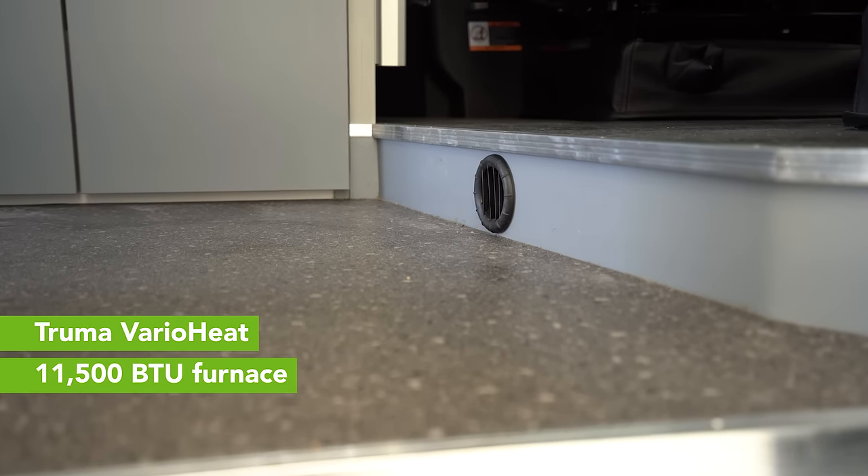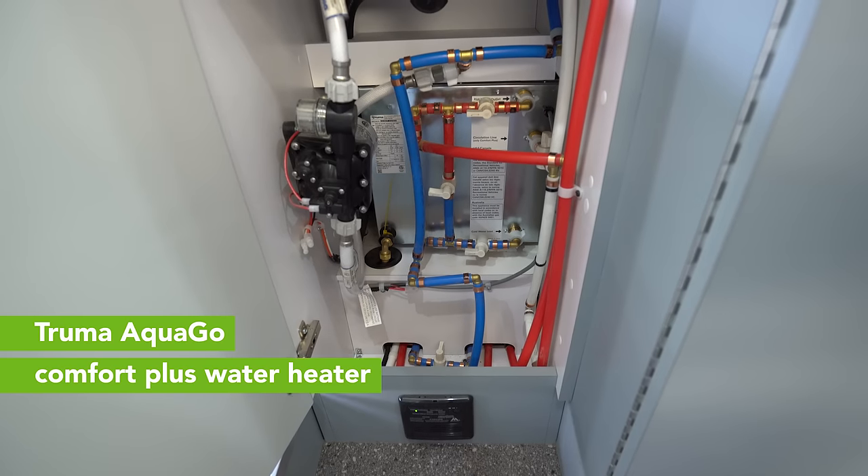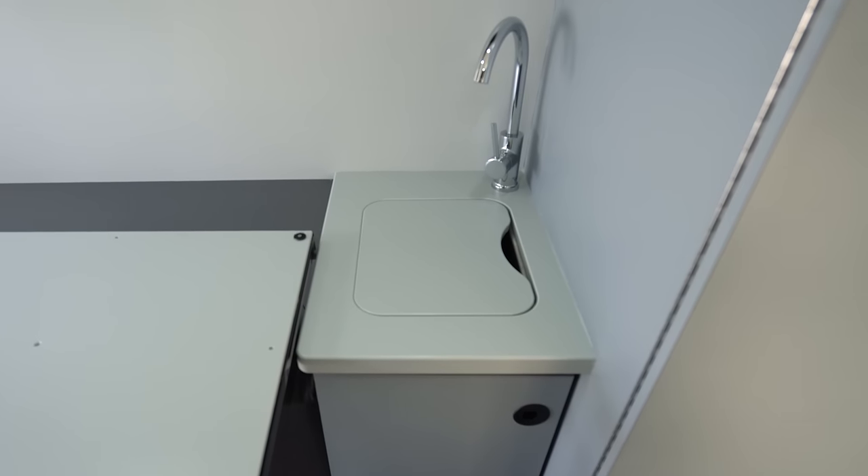The Recon features the Truma Vario heat furnace, which is ducted throughout the coach, and the Truma AquaGo Comfort Plus, which is the premier brand of instant hot water heater.